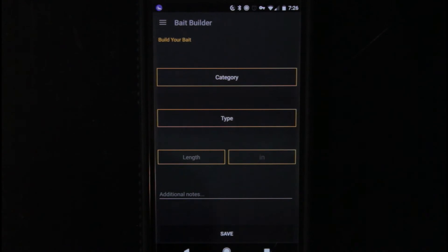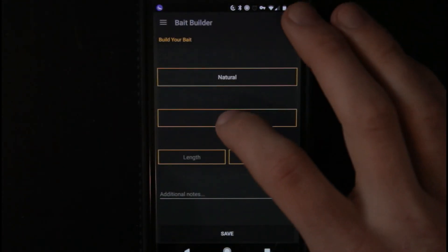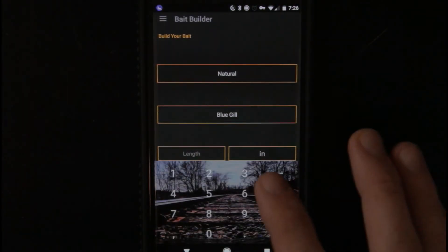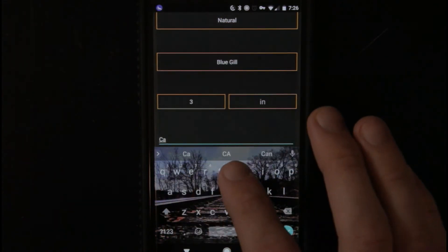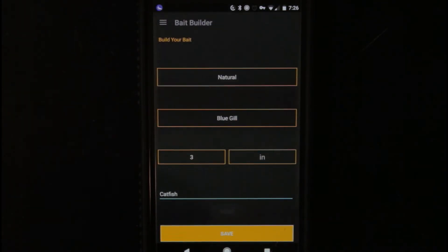I've already got cut bait on here. Let me go ahead and show you how to add a bait category. Let's go ahead and put natural. I'll put a type — let's see, bluegill. That sounds good. Let's say a three inch bluegill. Additional notes — I can just put catfish, because that's what I would use bluegill for. And save it right there.